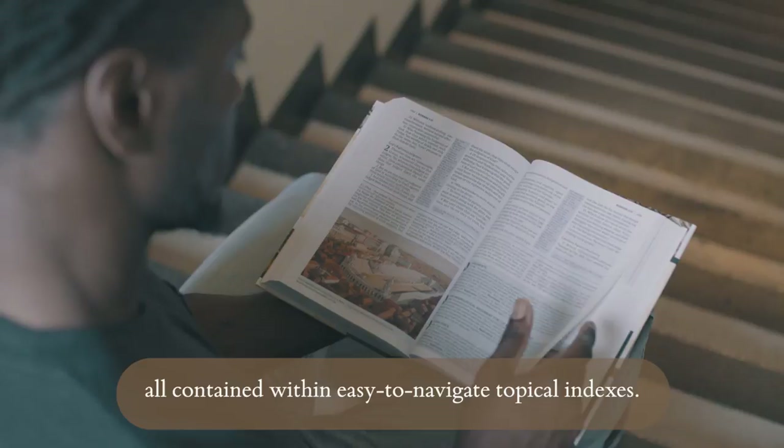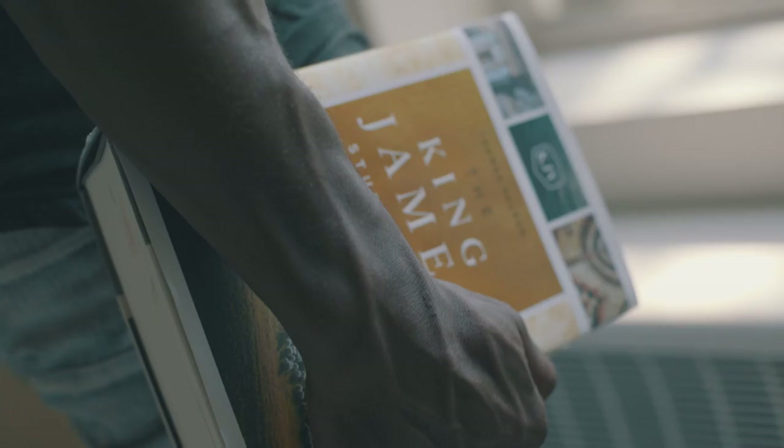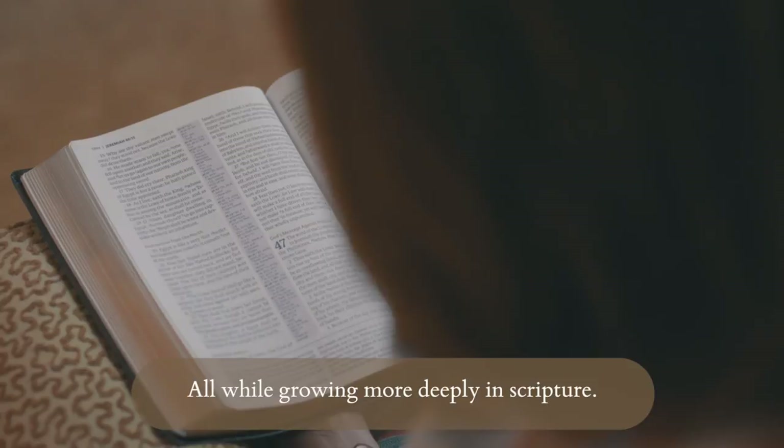Enjoy clarity of Scripture, life-changing application, and an improved understanding of history, all while growing more deeply in Scripture. The King James Study Bible, from Thomas Nelson.